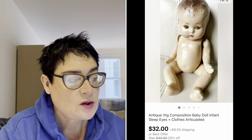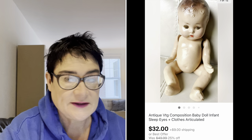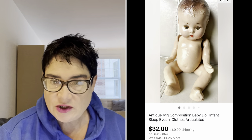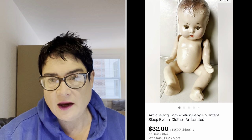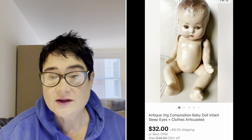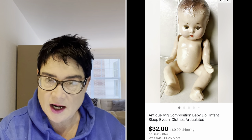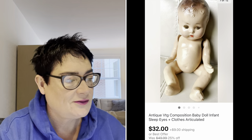Next was this antique composition baby doll — old antique. I paid $6.99 for it at the thrift store. I didn't know much about it. I put it up on auction first; it sold for $20-something, but the buyer never paid. So I listed it at $32 and it sold quickly at full price. The buyer also paid shipping.